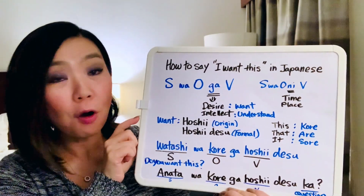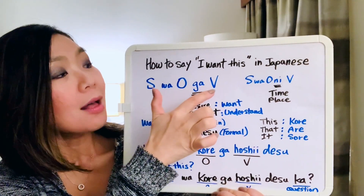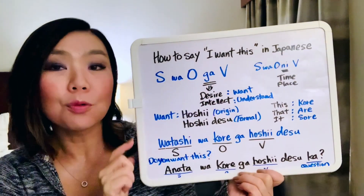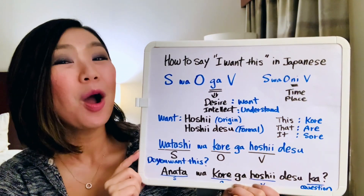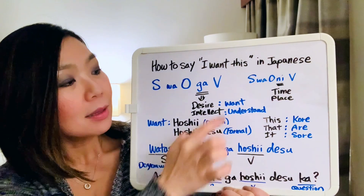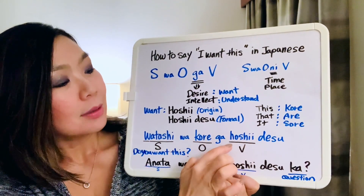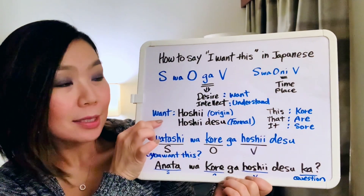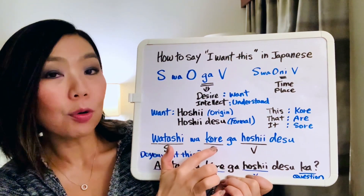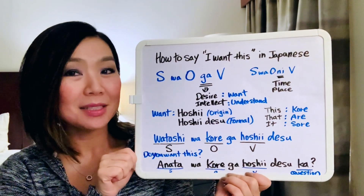Let's put this into the formula: subject wa, object ga, verb. The subject is 'I' — 'watashi' — then 'wa'. The object is 'this' — 'kore' — then the bridge word 'ga'. And the verb 'want' in formal form is 'hoshi desu'. So the full sentence is: 'Watashi wa kore ga hoshi desu' — that means 'I want this' in Japanese.